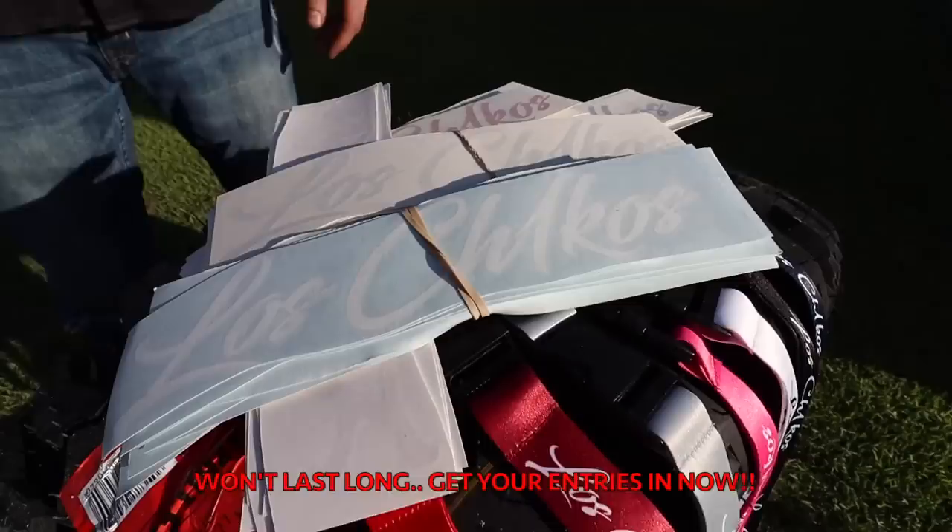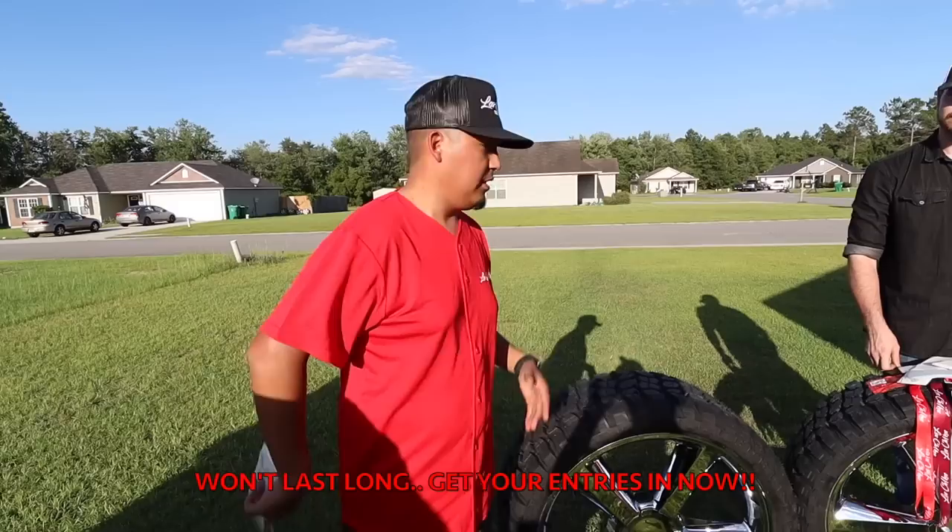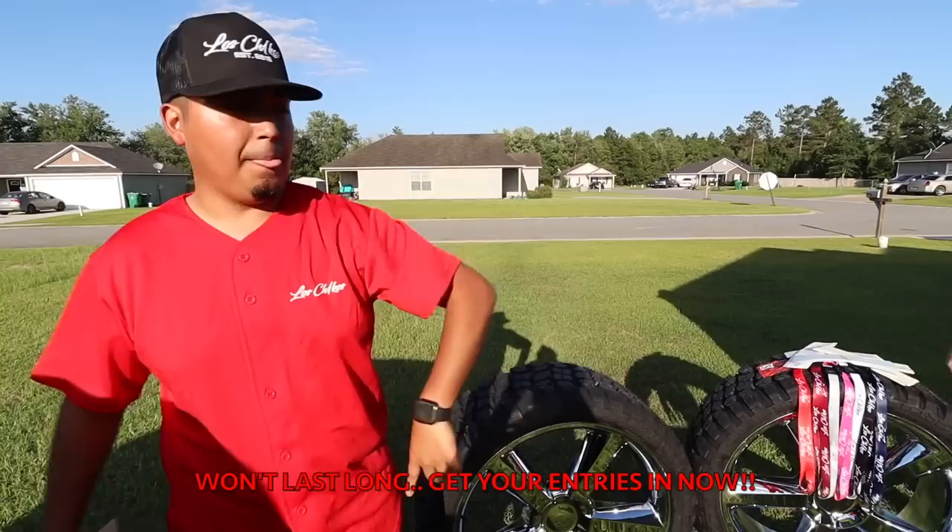Don't forget guys, enter the giveaway — 26 inch OG LTZs on 35s. All you gotta do is cop a decal or a lanyard, any choice of your color. We try to include and make more colors for you guys. Any decal, any lanyard you get gets you an entry. The combo deal is the best bet — gives you five entries towards this brand new setup.